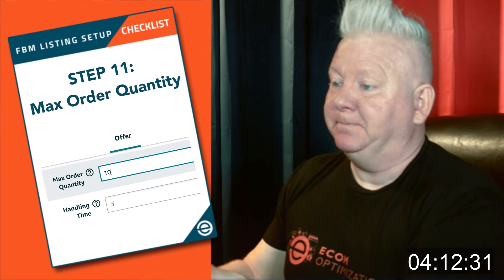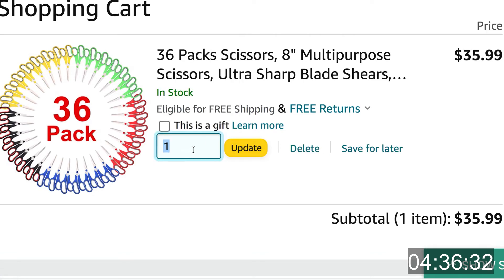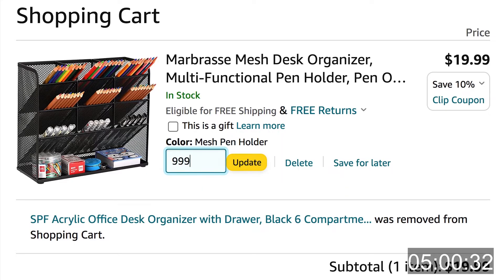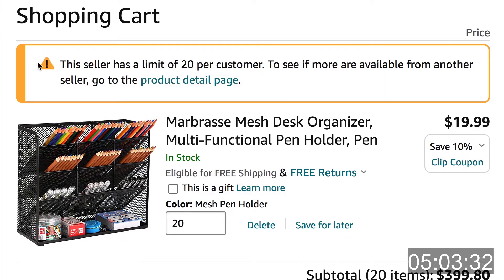Step eleven, the max order quantity: setting the max order quantity provides you two levels of security. By setting it to a low number, you effectively stop unscrupulous competitors from buying all of your inventory, opening the boxes, and returning your products as unsellable. The second level of security prevents competitors from doing the old 999 trick, where they type in 999 units into the cart — when they go to the cart, it tells you the exact number available if it's less than 999, which reveals to competitors exactly how much inventory you have in stock. Competitors can use this daily to track how many units you sell through in a single day. I recommend setting your max order quantity to the highest amount a true shopper would reasonably purchase at one time. For most products, I set this to 10.